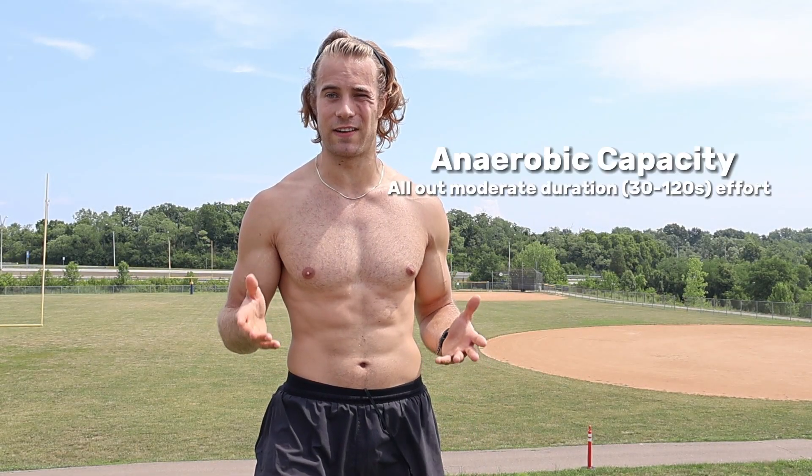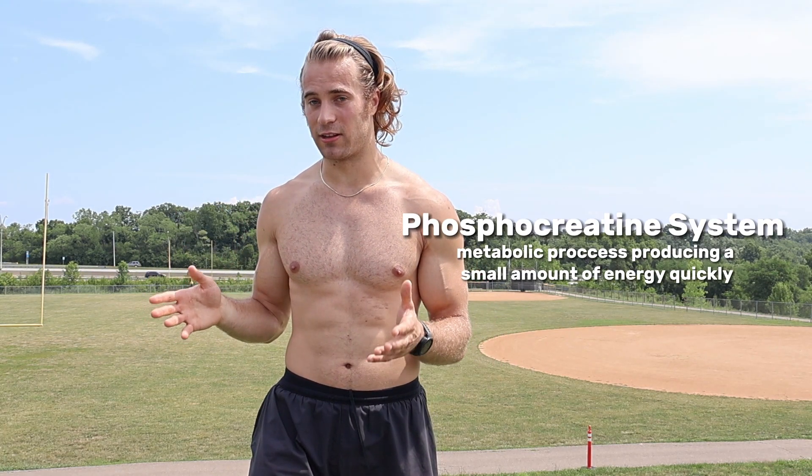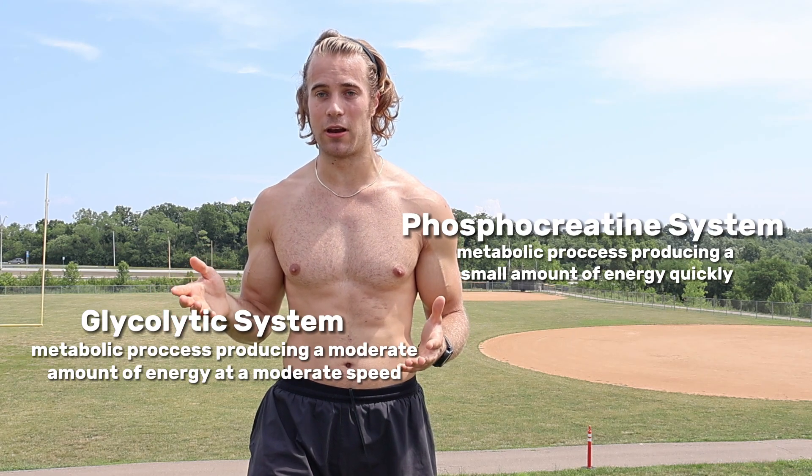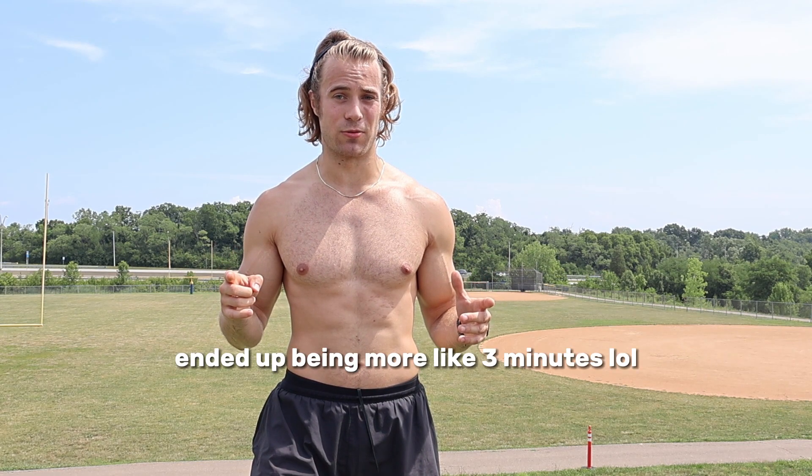The second half of this workout is to improve anaerobic capacity, which is slightly different than anaerobic power. Anaerobic capacity events are still done at a very high intensity but typically last between 30 seconds and two minutes. They use a slightly different energy system — anaerobic power uses the phosphocreatine system, while anaerobic capacity uses the glycolytic system, which is a little more efficient but takes longer, hence the longer duration. For today I'm going to be running 200-yard sprints on the football field — 10 of them with about a one to two minute break in between.